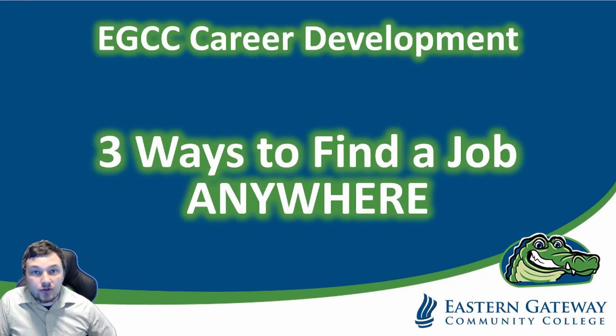Hi, my name is Richard from Eastern Gateway Community College Career Development. Today I'm here to show you three amazing tools you can use to find your next job, no matter where you're located in the United States. Let's go.